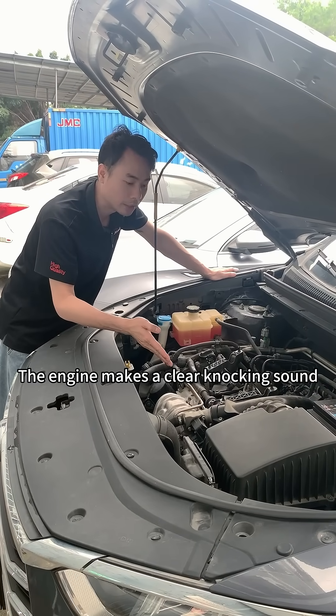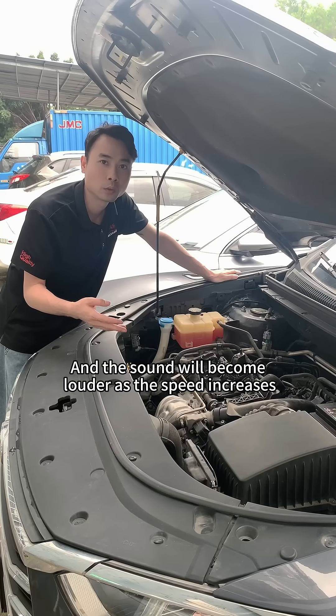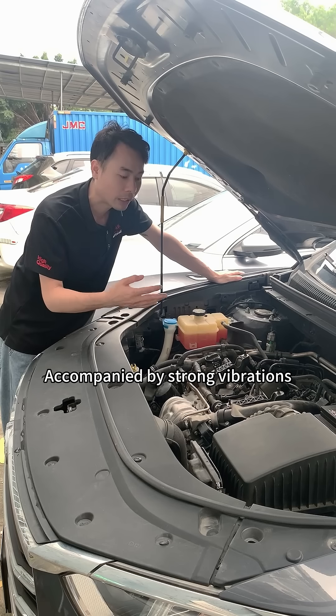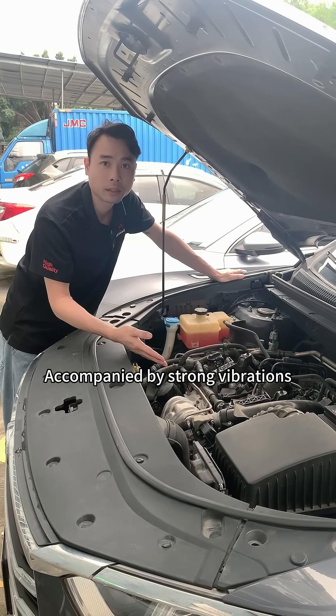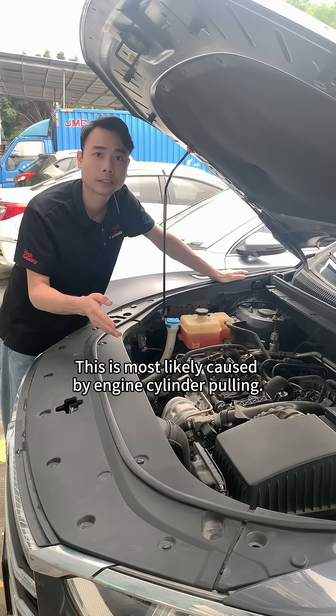Listen to the sound. If the engine makes a clear knocking sound, and the sound becomes louder as the speed increases, accompanied by strong vibrations, this is most likely caused by engine cylinder scuffing.